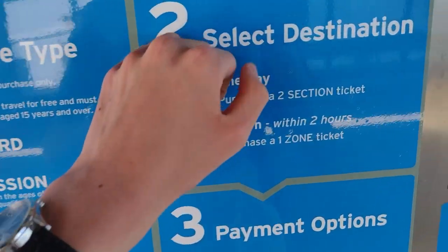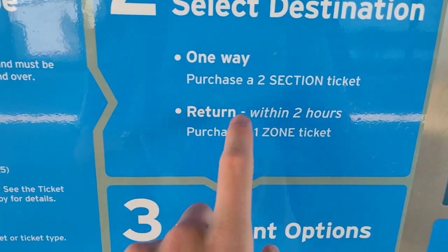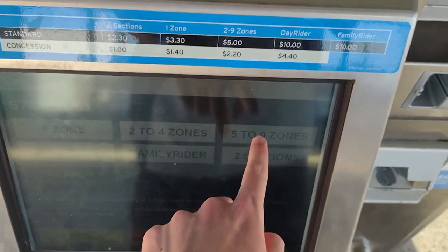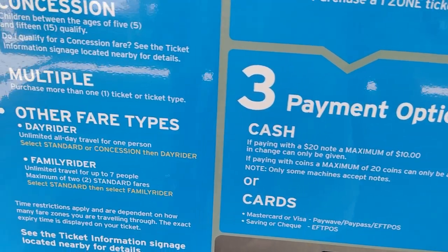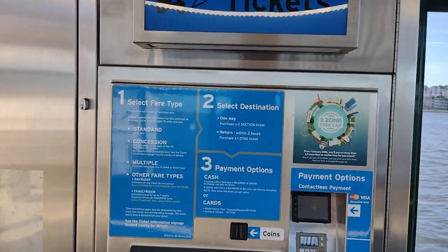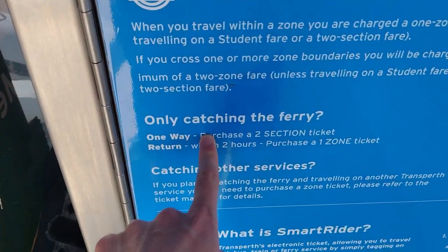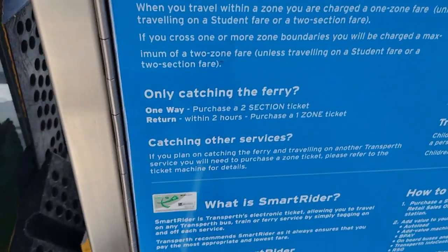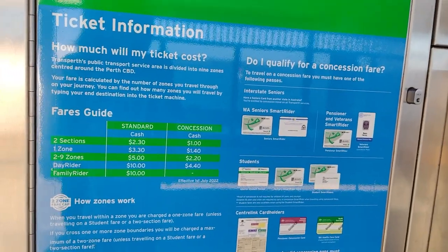On these ticket machines they have specific information for the ferry. It says: one-way — purchase a two-section ticket; return — purchase a one-zone ticket to return within two hours; or purchase a nine-zone ticket to return within three hours. That's a hidden thing not many people know. I don't think there are any other stations with specific information for the ferry, and it also says catching other services — purchase a zone ticket and refer to the mission vending machine for details.